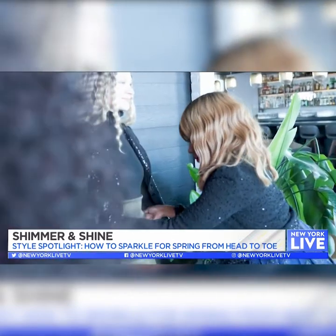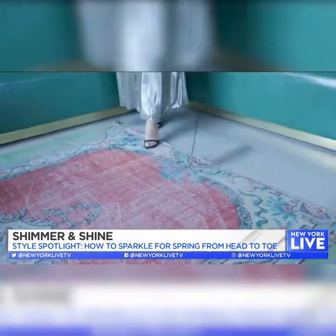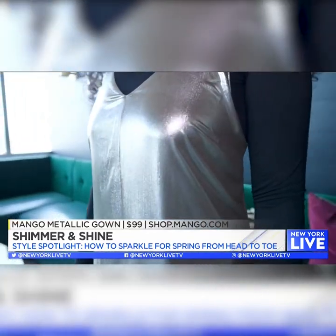So what's on trend right now? Amazing fabrics that shimmer and sparkle and just give you a beautiful shine. For your fun weekend look, we've got the Mango metallic gold dress — it looks fabulous.